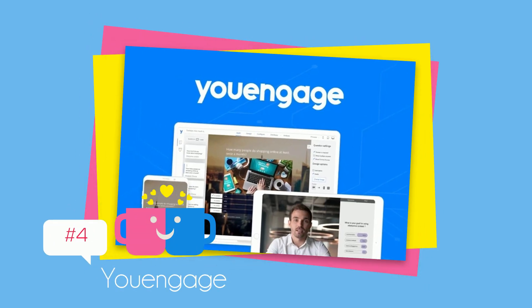Next is YouEngage — create interactive experiences that convert visitors into customers, starting at $49.